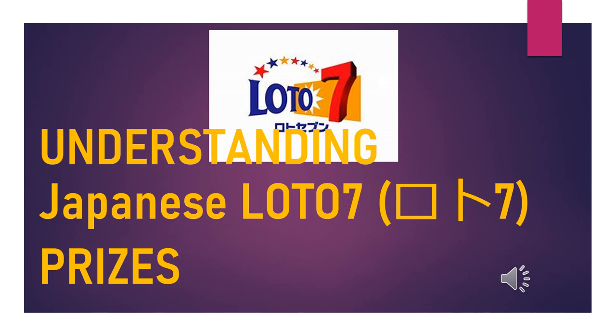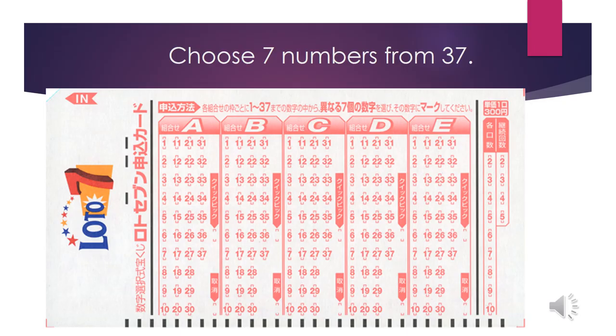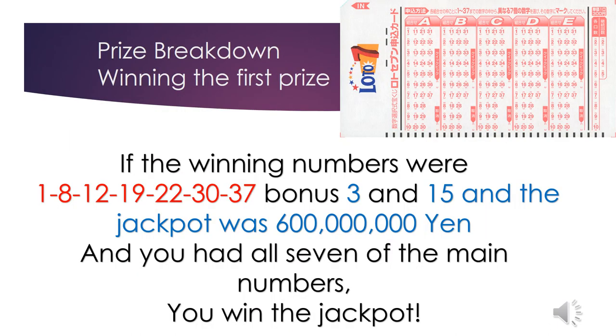Hello, my lottery friends. It's James in Japan. I made this video to help you understand Japanese Lotto 7 prizes. You choose seven numbers from 37. If the winning numbers were 1, 8, 12, 19, 22, 30, 37, with bonus numbers 3 and 15, and the jackpot was 600 million yen...